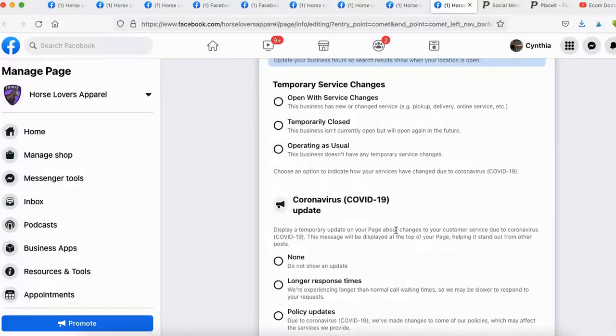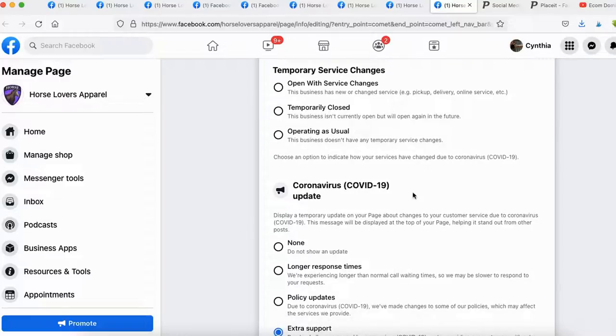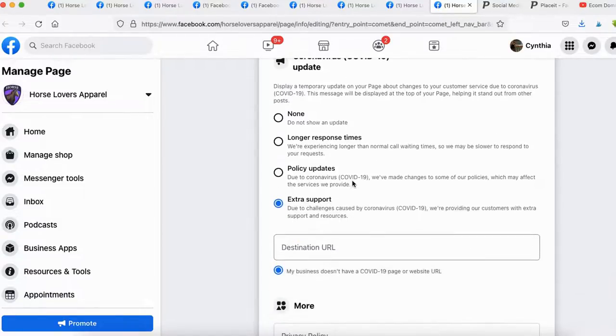Due to the global situation, Facebook has added a feature where if your business is facing certain inconveniences or events related to COVID, you can type in a message — for example, 'Please expect a longer response time,' or note different policy updates or extra support. You can also add a link for customers to get more information about the situation.